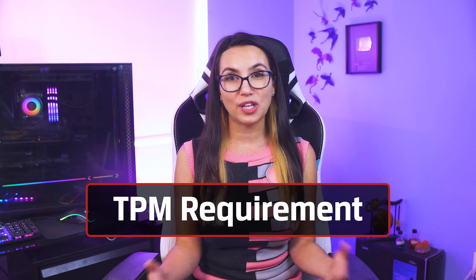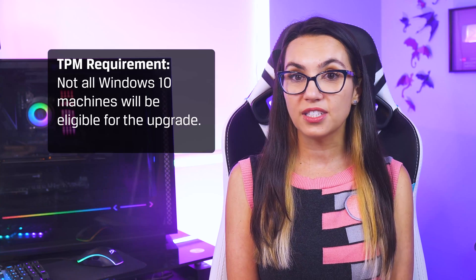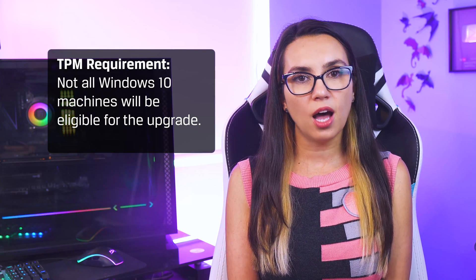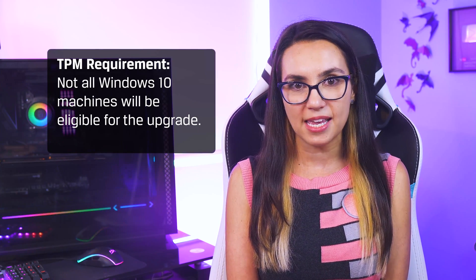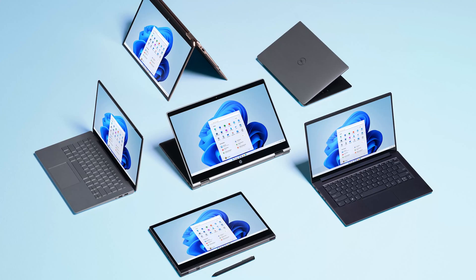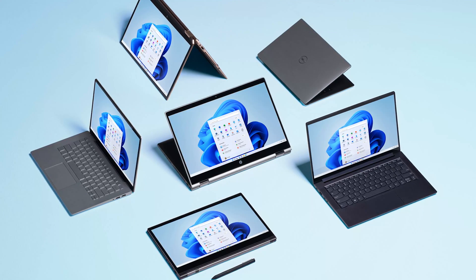Gamer or not, if these new features have you excited to upgrade, you'll need to know a few things. First, not all Windows 10 machines will be eligible for the upgrade. There's been a lot of talk about the mandatory TPM, or Trusted Platform Module, requirements. Windows says most PCs that shipped over the past five years can run the TPM 2.0 module required for Windows 11. However, not all of them are set up to run it, so the user may have to check whether it's been enabled or not.